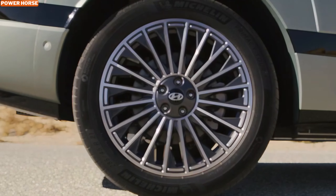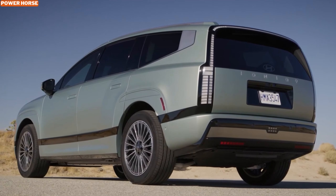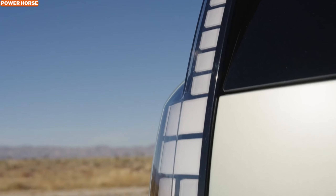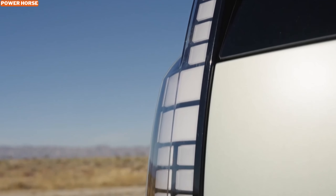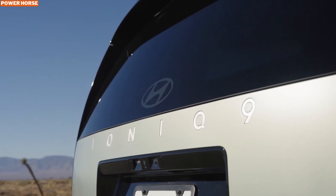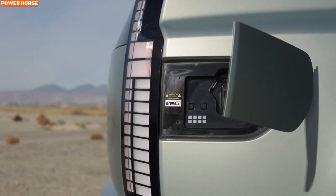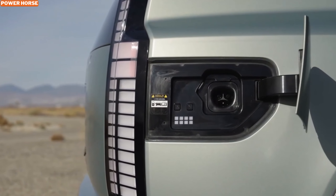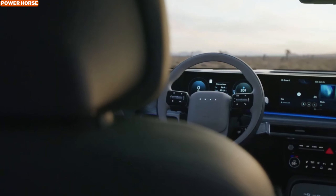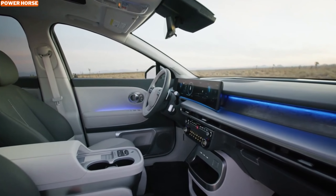Range and charging are key when it comes to electric vehicles, and Hyundai has really thought about both. Hyundai estimates that the base single motor version will achieve around 335 miles on a single charge. When it's time to charge, the Ioniq 9 is compatible with 350 kW DC fast chargers, which means it can go from 10% to 80% in just 24 minutes — faster than most other electric SUVs on the market today. Whether you're on the go or at home, the Ioniq 9 ensures you can spend more time driving and less time waiting at charging stations.